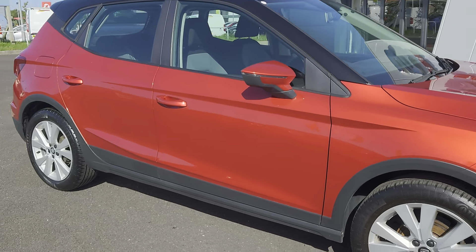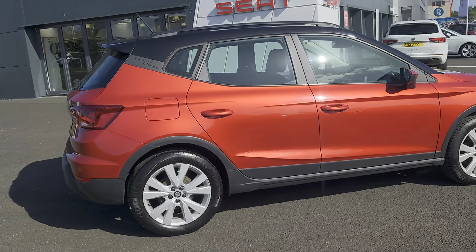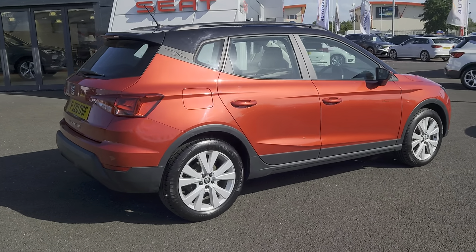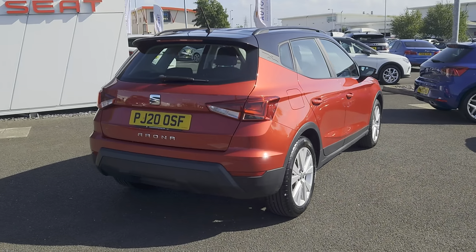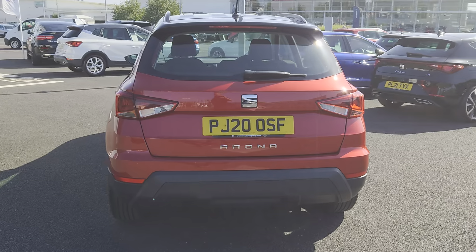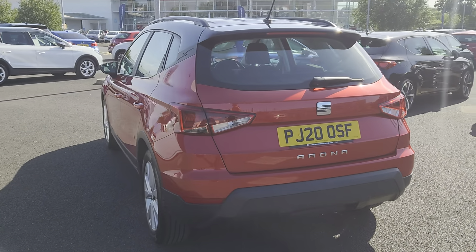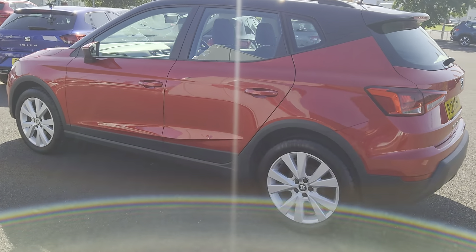It comes with aircon, Bluetooth, comfort suspension, cruise control with speed limiter, cornering fog lights, Full Link — which is your Apple CarPlay and Android facilities — and smartphone media system, front assist, DAB radio, and the 17 inch silver alloys.